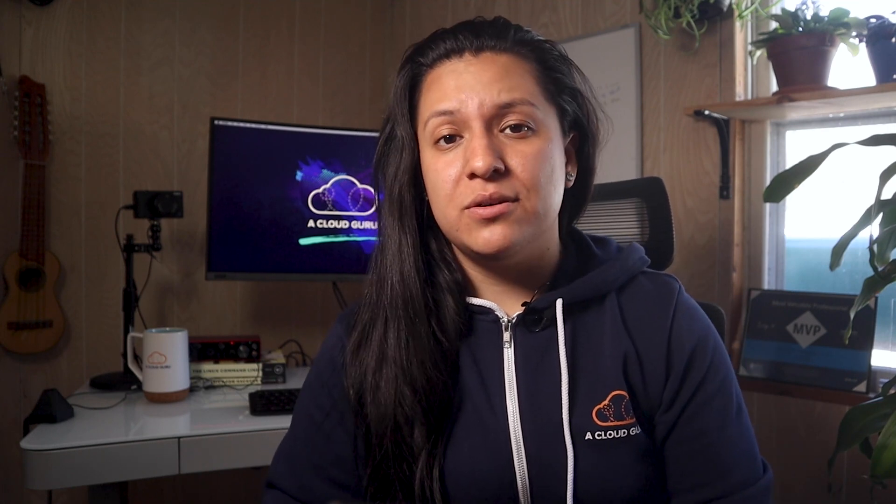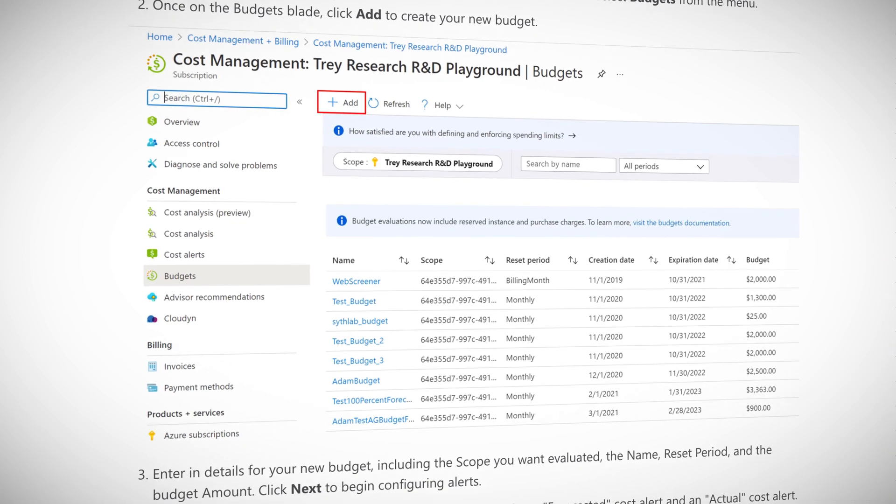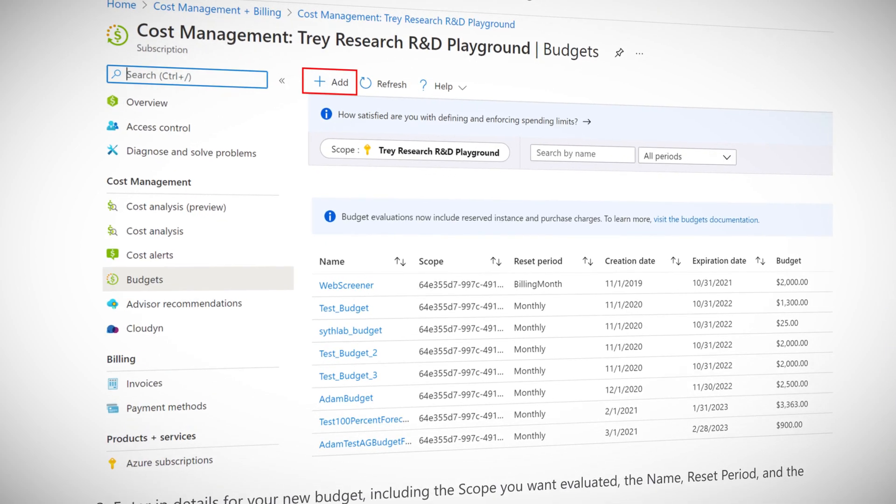These alerts provide notifications in advance because they are based on spending trends instead of your actual cost data. This enables you to proactively look into your spending activity before even breaching a budget. It's actually pretty easy to set up, right from the budgets blade in the cost management section of your Azure portal. Any feature that helps me not get caught off guard or surprised by any charges is a win in my book.